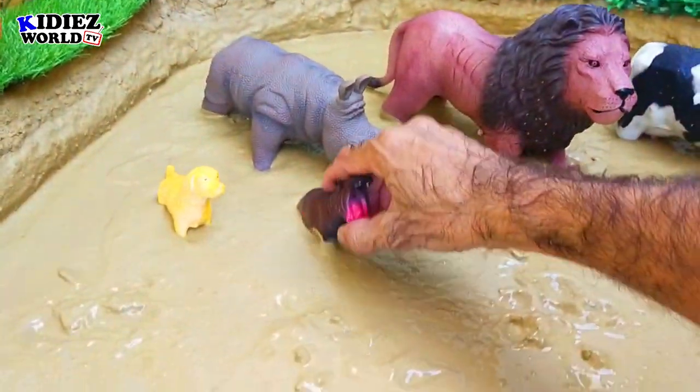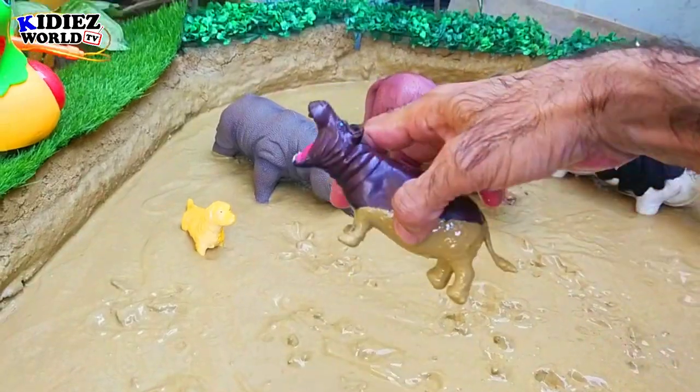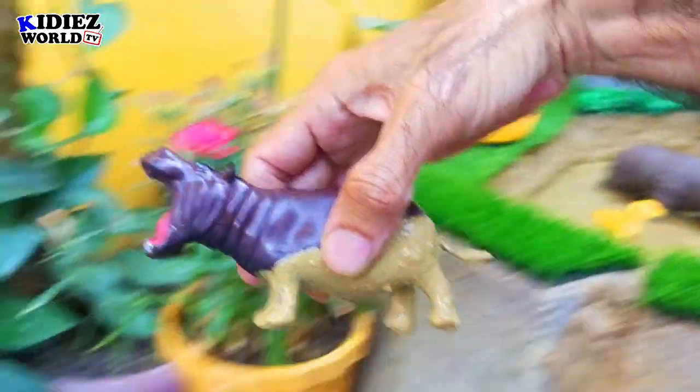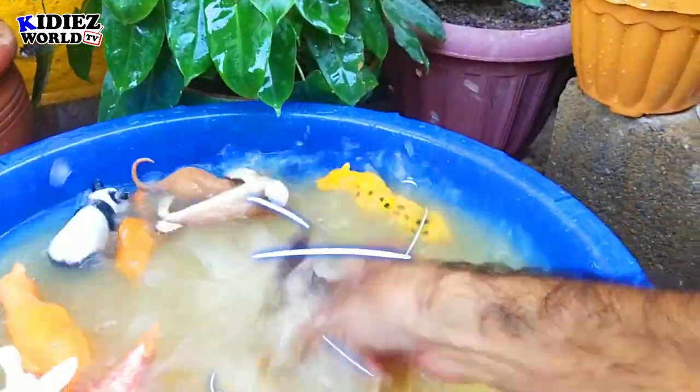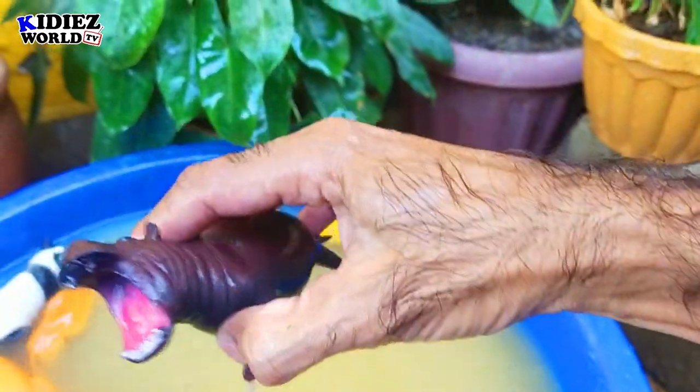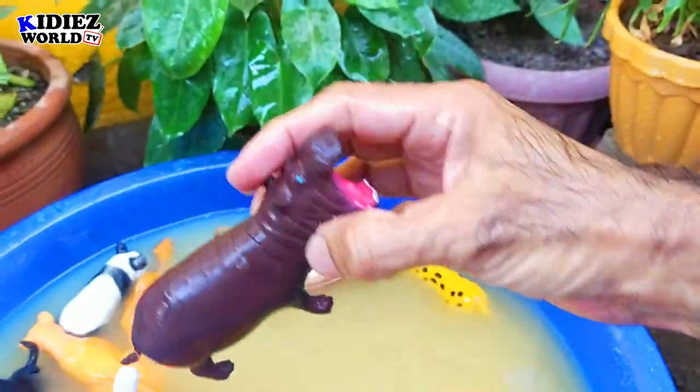The next we have is a hippopotamus. Hippopotamus are wild animals — very cute and fat. By diet, hippos are herbivores. Very huge and big animals.